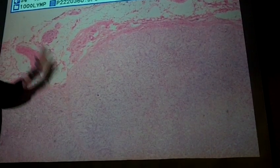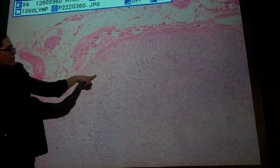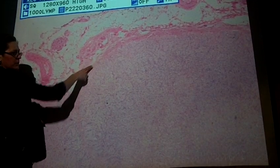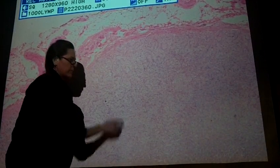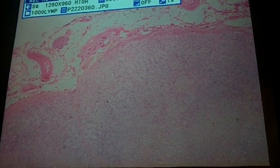If I put the pointer right here, that would be glomerulosa. If I put the pointer out here, that would be the capsule. If I put the pointer kind of in the middle here, that would be fasciculata. Fasciculata releases the glucocorticoids, like cortisone.